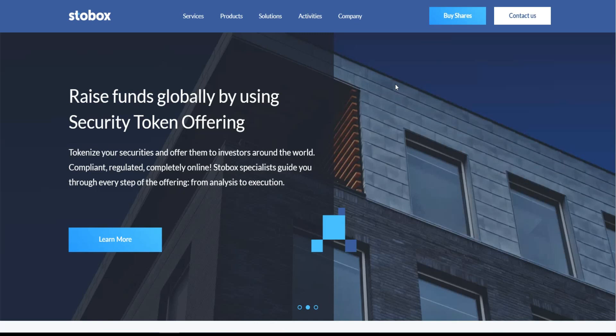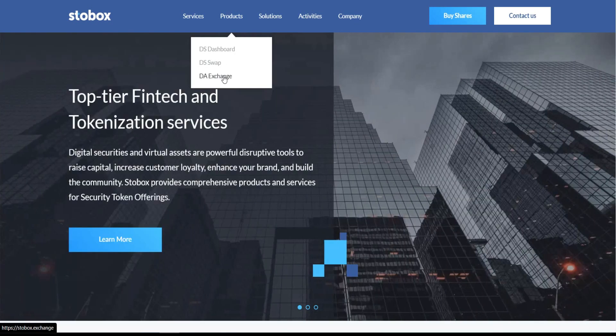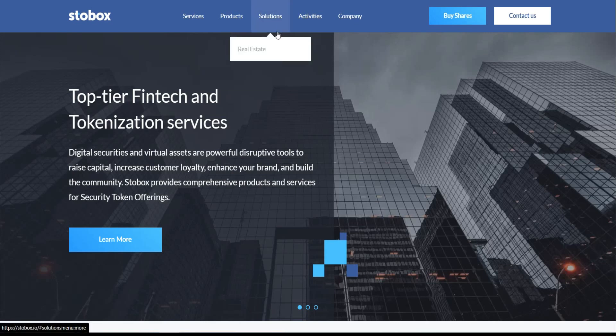As you can see, this is the website and it's looking professional. You can purchase shares now by clicking 'Buy Shares.' The services include Japanese and digital asset consulting. The products of this project are the DS Dashboard, DS Swap, and they are going to have a DA Exchange.